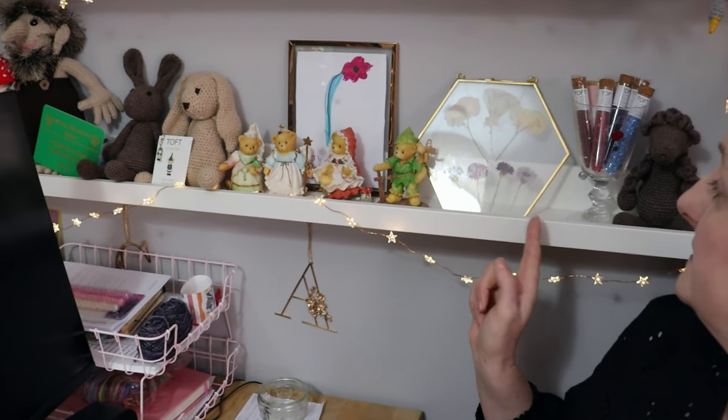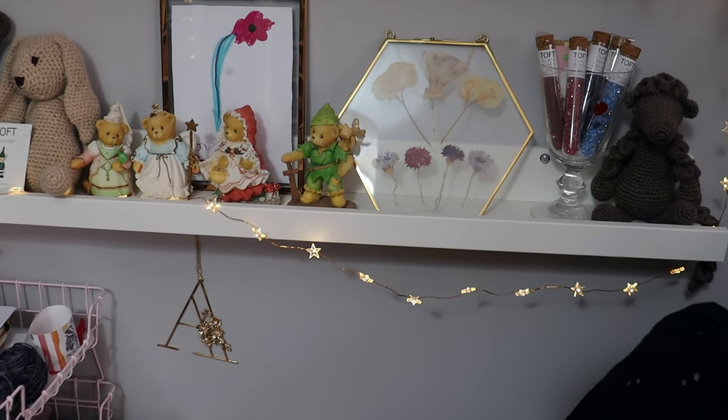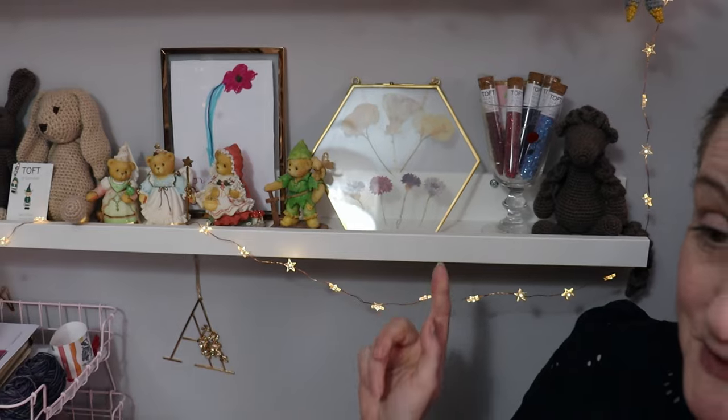These wee flowers here in the hexagon frame - just before we got put into our first lockdown my garden had just been finished, and I spent a lot of time in the garden growing flowers. So these are some of the first flowers that I managed to grow on my own, and I pressed them and put them into that wee frame.